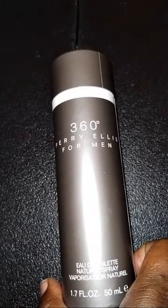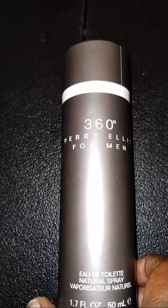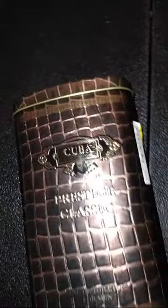Next he picked up some colognes. This is 360 Perry Ellis for Men — it smells pretty clean, a really clean scent — and this was $19.99 at Ross, you can't beat that. Then there's also Cuba Prestige Classic. It's an old scent but it smells pretty good and it was $8.99. So two good classics — one by Perry Ellis and one Cuba Prestige.